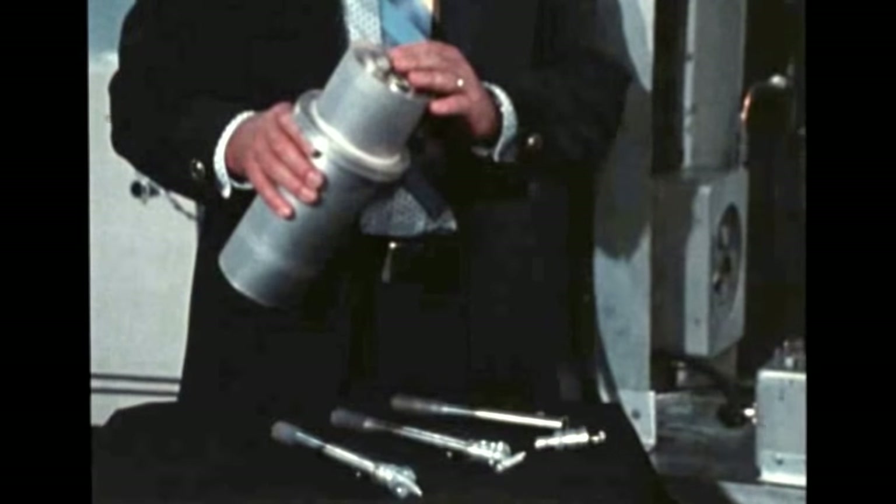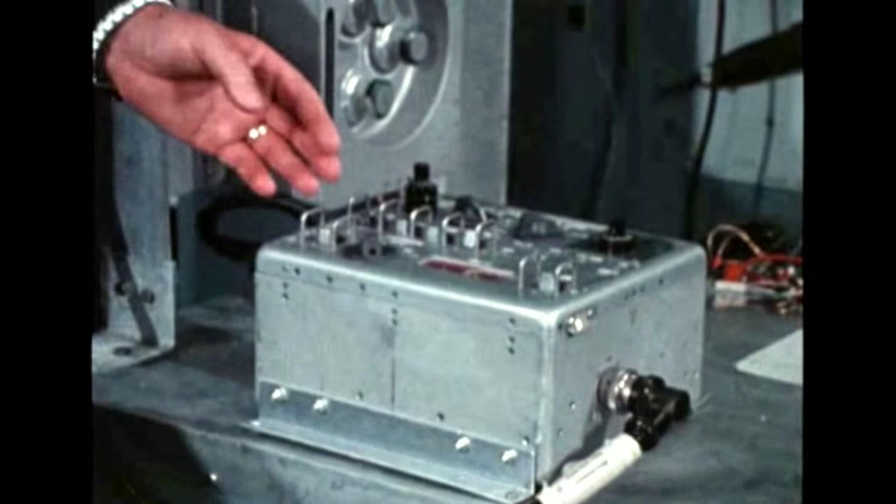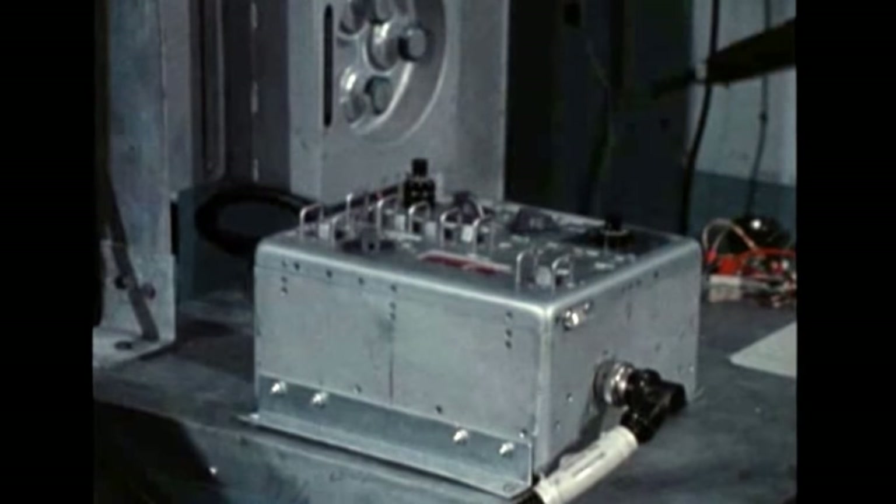The furnace and its control package are mounted in the docking module and receive electrical power from the command module. The furnace has a resistance heater that melts materials up to 1150 degrees centigrade. The control package automatically programs each experiment through its thermal cycles of heat up, soak, and cool down.